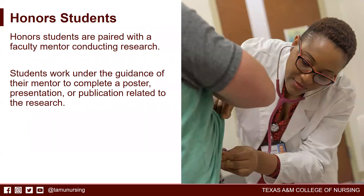Honors students are paired with a faculty mentor that is currently conducting research. Students work under the guidance of their mentor to complete a poster presentation, a presentation, and a publication related to the research that they are involved in.